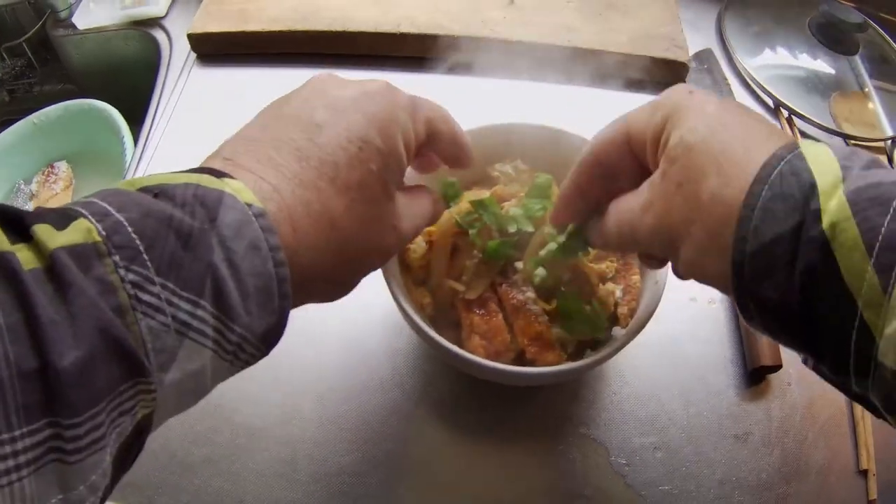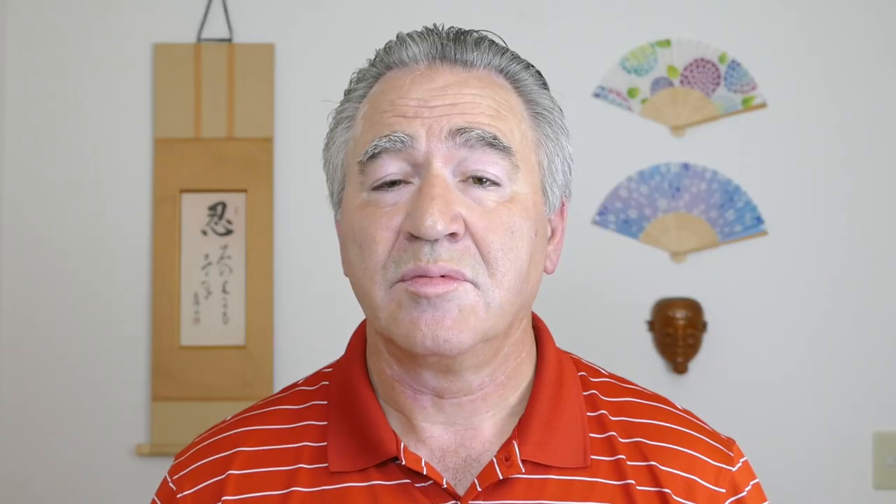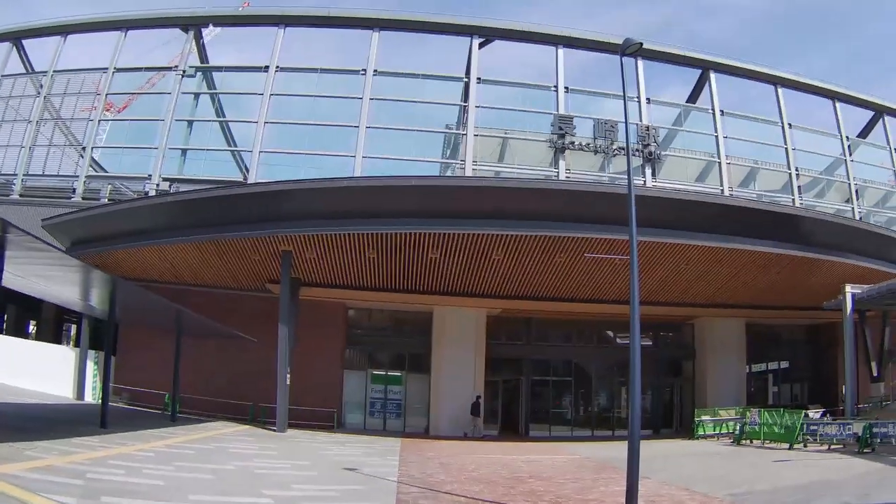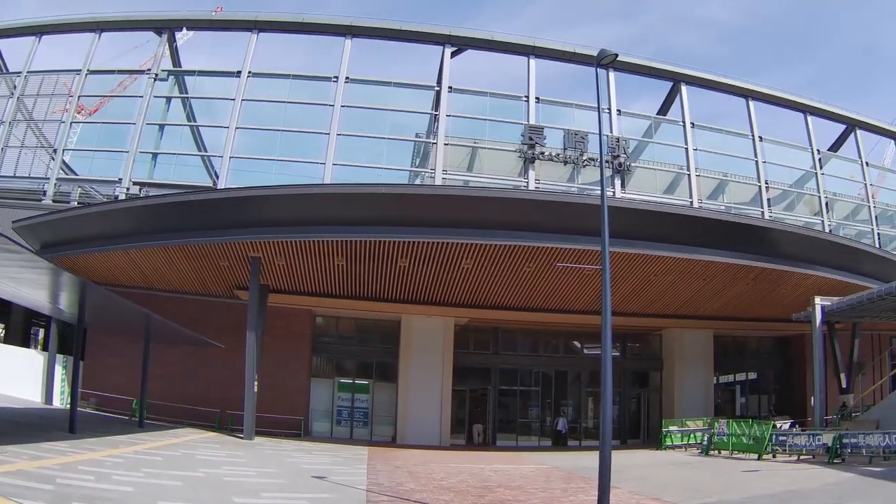In today's vlog I will show you how I cook a delicious pork and rice dish called katsudon. I will also give you a tour of the terminus station of Japan's next bullet train, Nagasaki station. Let's get started.